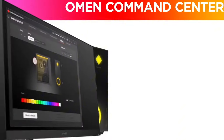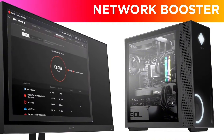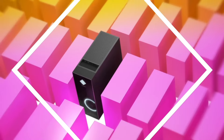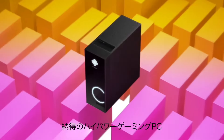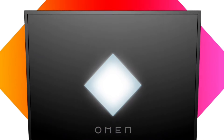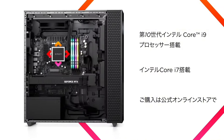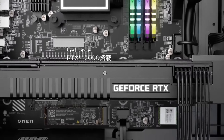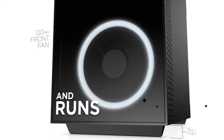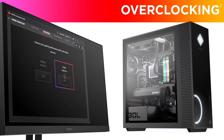Expand your storage solutions with multiple upgrade options, including SSD and HDD configurations, ensuring you have ample space for your favorite games and applications. The Omen Gaming Hub software offers real-time performance monitoring, game optimization and easy overclocking, putting you in control of your gaming experience. With its robust cooling system, you can game for hours without worrying about overheating. Choose the HP Omen 25L and elevate your gaming experience to new heights, blending power, style and versatility in one exceptional package. Get ready to conquer your gaming world!